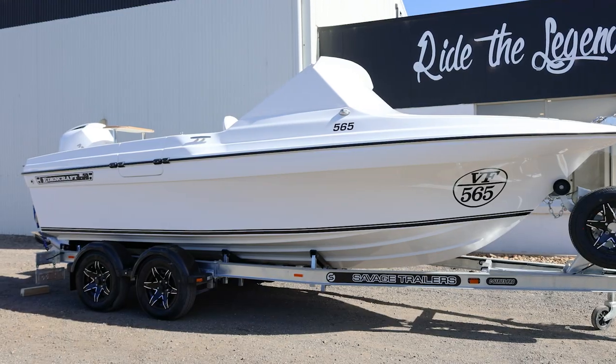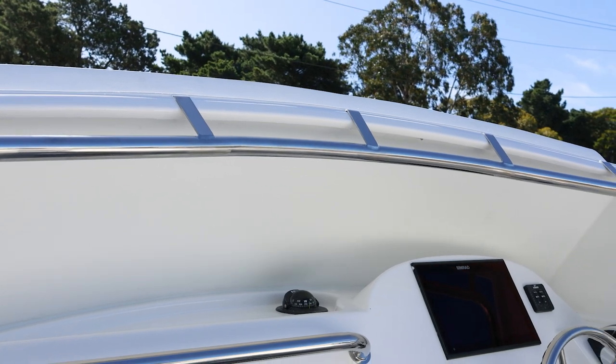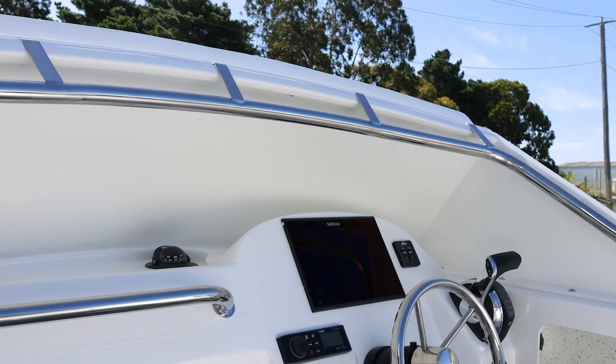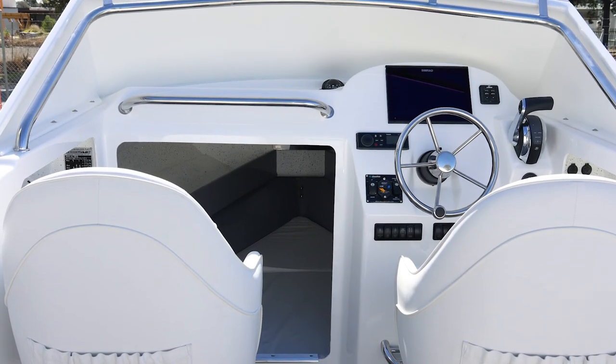Locky is setting this boat up quite uniquely for his purposes, and like we always say, versatility is the name of the game. Locky's got his own ideas of what this boat's going to do for him, and it's going to fit the bill in every department, I'm sure of it.